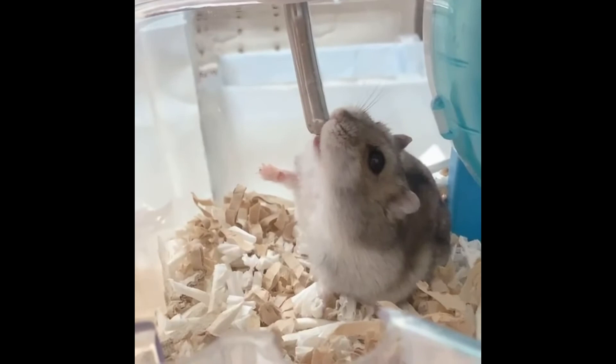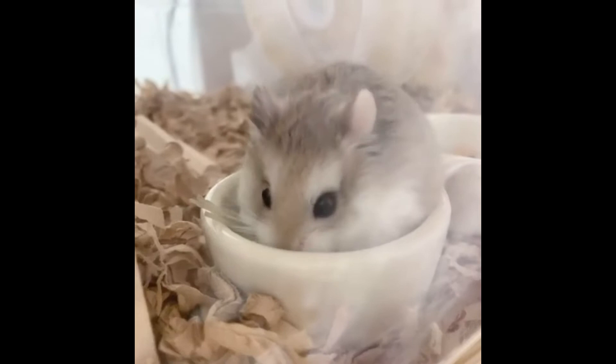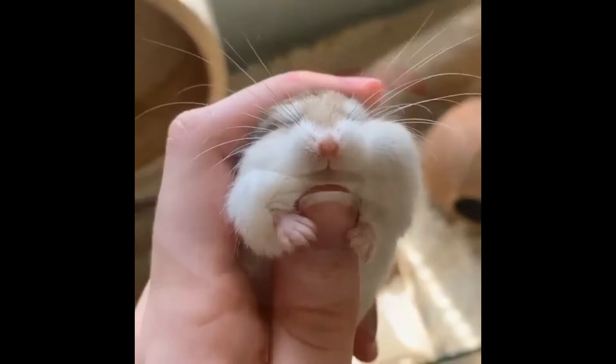Wild individuals have a grayish color of the coat in summer, and with the onset of winter, the color brightens and becomes silvery white. As for domesticated Zyngarian hamsters, they have significant differences in relation to their wild relatives in terms of coat color. In our time, domesticated rodents are kept differing in very different coat colors.